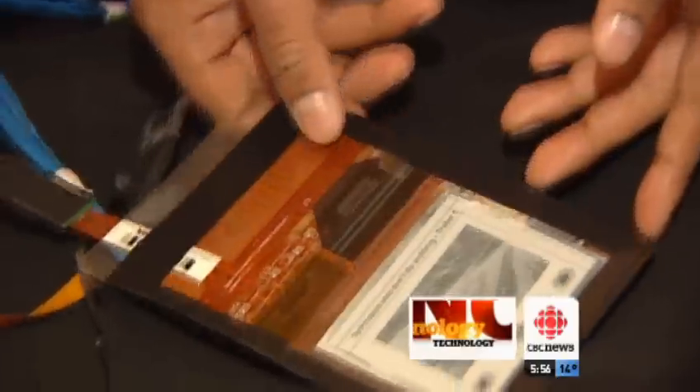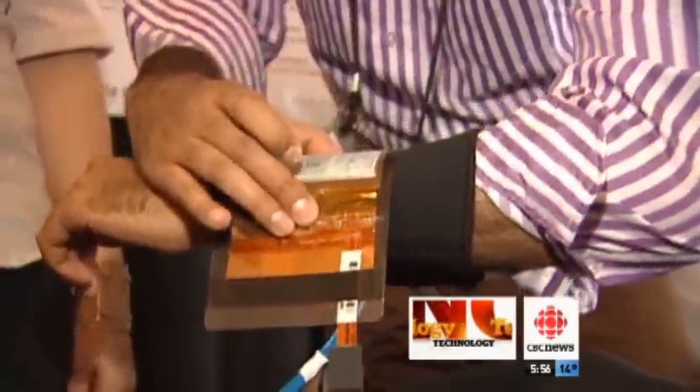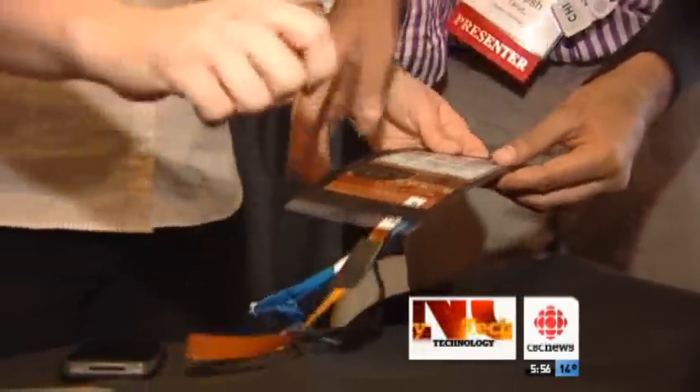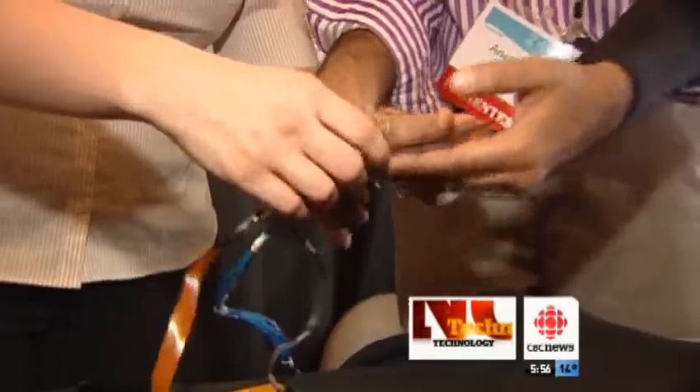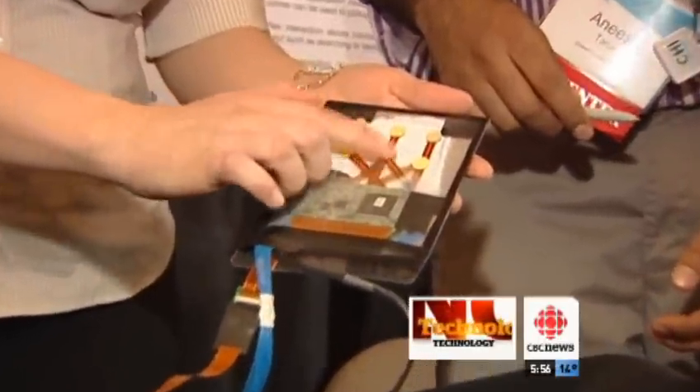It plays songs, holds books and movies. It does everything your smartphone can do, just differently. This is a Wacom digitizer, which allows us to do pen. And in the back, I can show you — those are six pressure sensors.